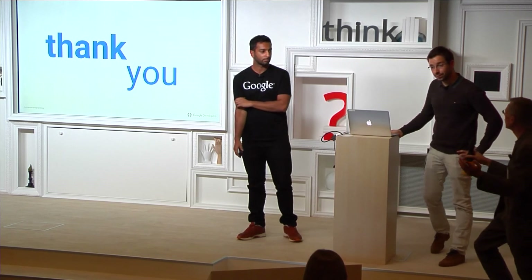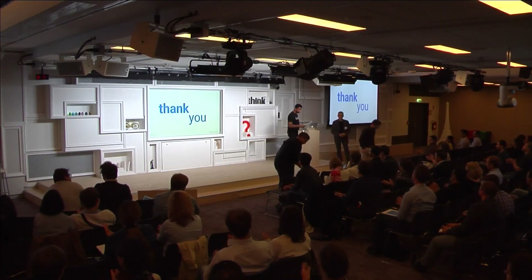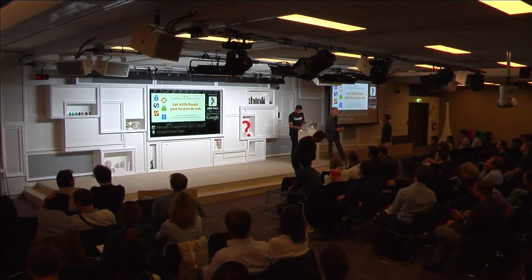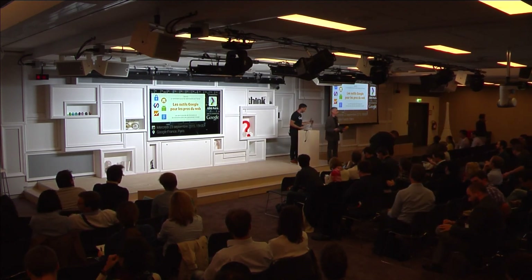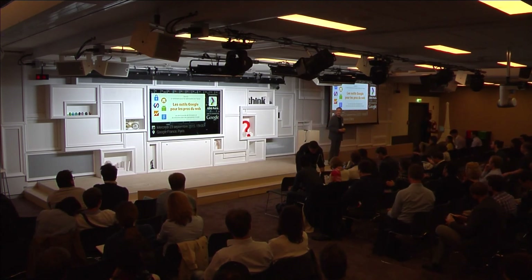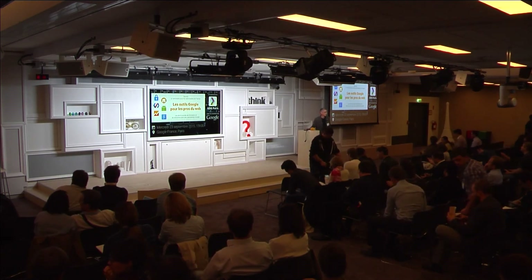Pour suivre, on va vous proposer de vous détendre un petit peu après cet effort de traduction dans votre tête en anglais, et on vous propose une petite pause d'une demi-heure. On reprend les séances donc à 17h45 précises. Merci.